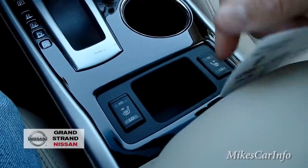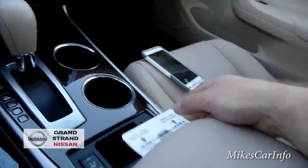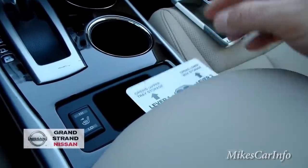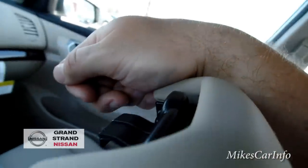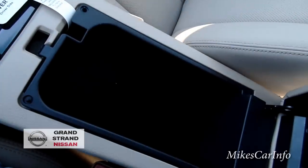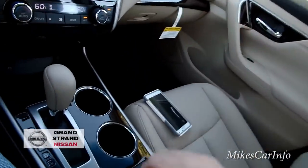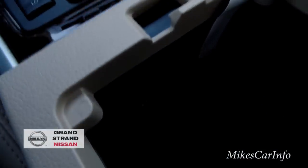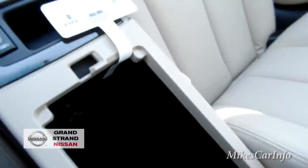Heated seat controls are here, and there's a little tiny pocket there. The center console lifts up and it has two different pockets — it reminds you with a little label here. There's a shallow pocket with a place to route cords into the bigger pocket, and then you can open up the whole thing and there's a big storage area with a power supply in there — kind of like a junk drawer.